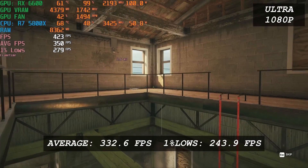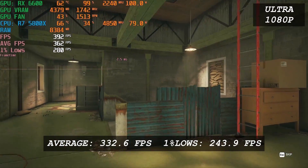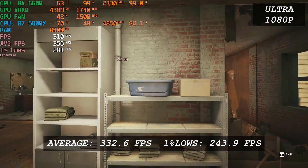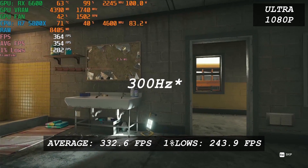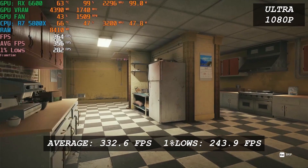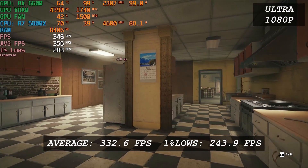The RX 6600 is capable of delivering 333 FPS average and 1% low of 244 — not as high as Valorant, though. I highly doubt you can sense the difference between 300 and 600 FPS, and you almost likely won't have a 300Hz monitor. This is to say that the performance of this GPU on Ultra settings at 1080p on this title is pretty much all you need, and even more than that.